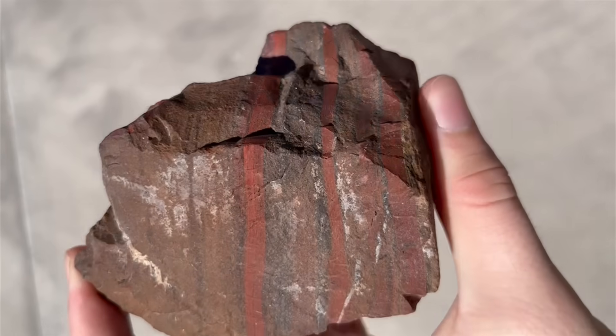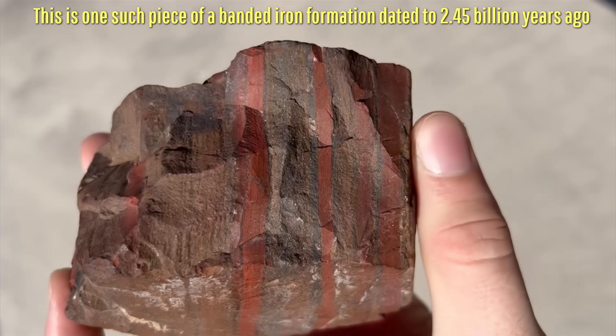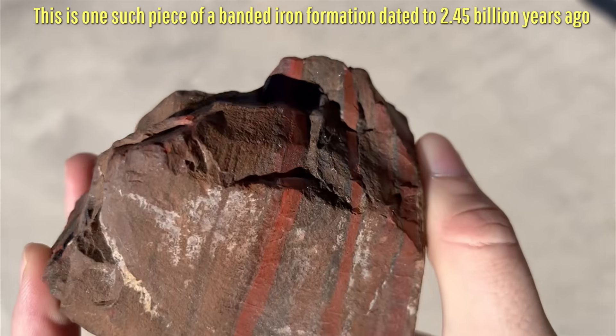During what is known as the Great Oxygenation Event, much of this material eventually settled on the ocean floor, forming 60% of the planet's modern iron reserves via what are known today as banded iron formations.